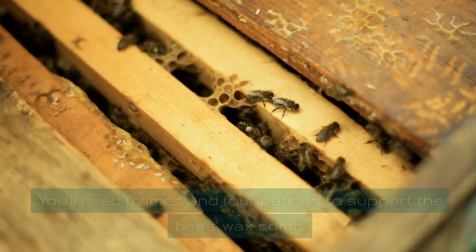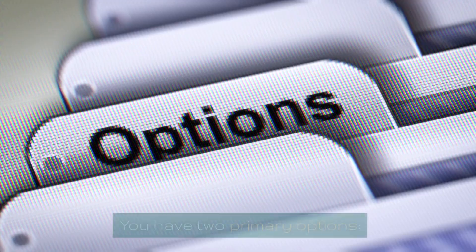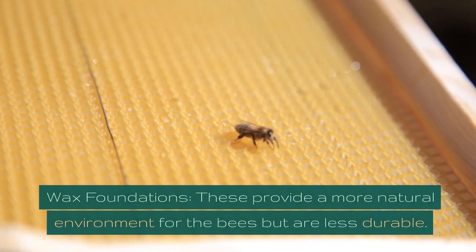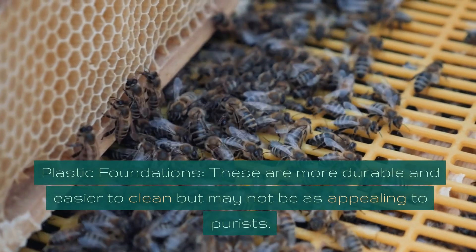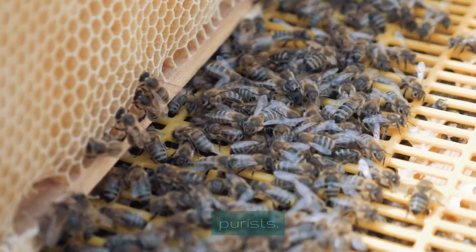Frames and foundations — material matters. You'll need frames and foundations to support the bees' wax comb. You have two primary options: wax foundations, which provide a more natural environment for the bees but are less durable, and plastic foundations, which are more durable and easier to clean but may not be as appealing to purists.